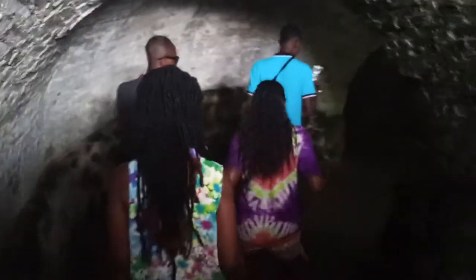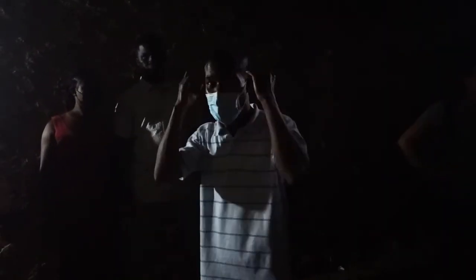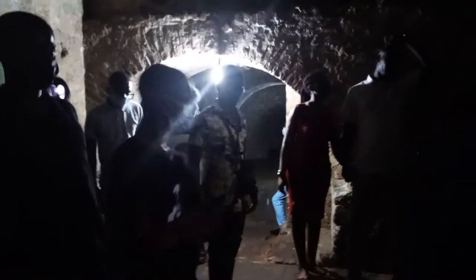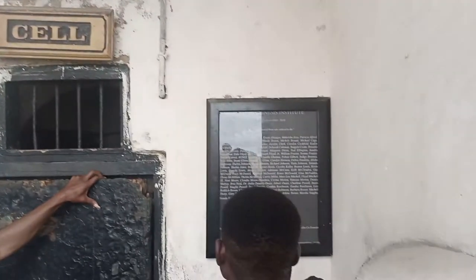They defecated here, urinated, vomited, they ate — with uncut hair, rotten or decayed teeth, smelly bodies, smothered in blood, salt, and water. So imagine the stench, the flies, the mosquitoes, the pain, the hunger here. The scale of atrocities caused in this castle is just unbelievable.